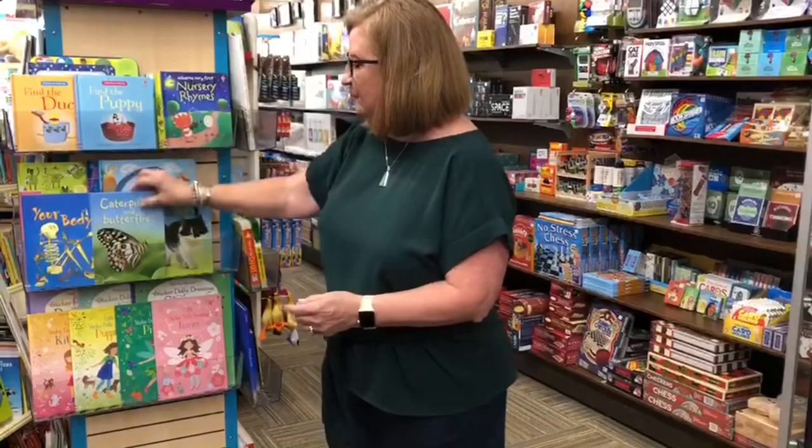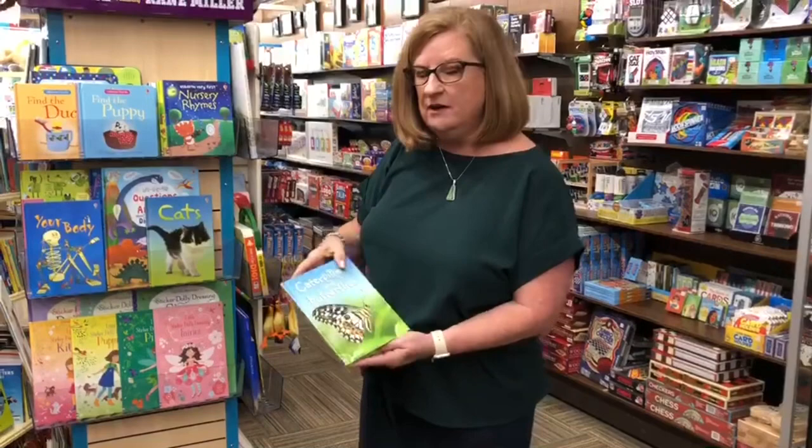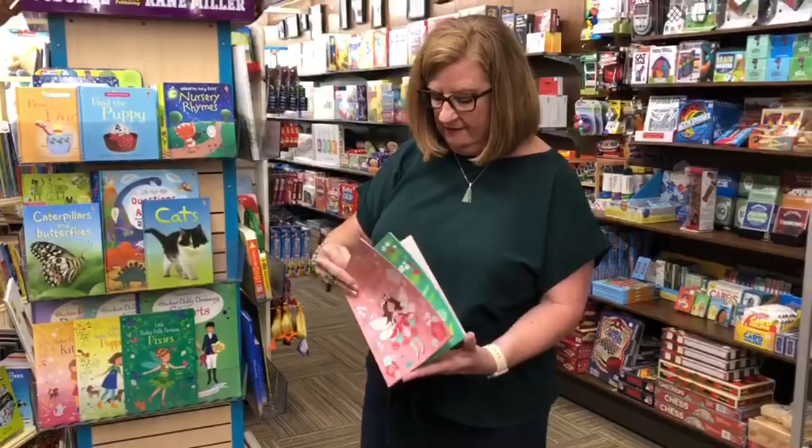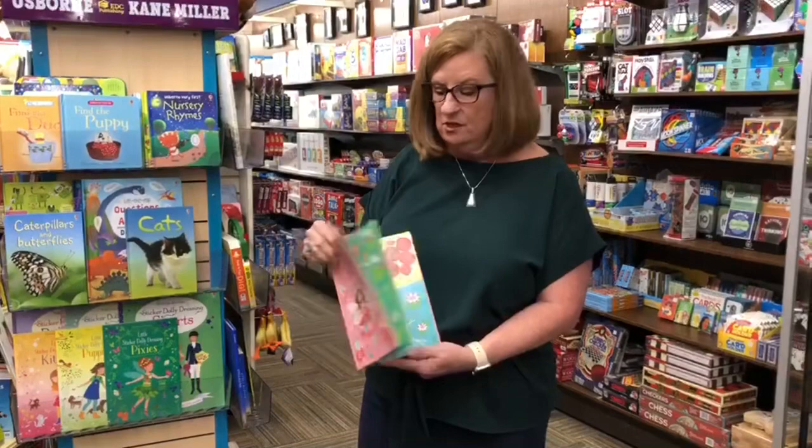We have easy reading and some phonics books. We have question and answer books with flip tabs in them. The great thing about our sticker books, besides having tons and tons of stickers, is they are all removable and replaceable. So once you put them on the page, you can move them around and put them on another page.